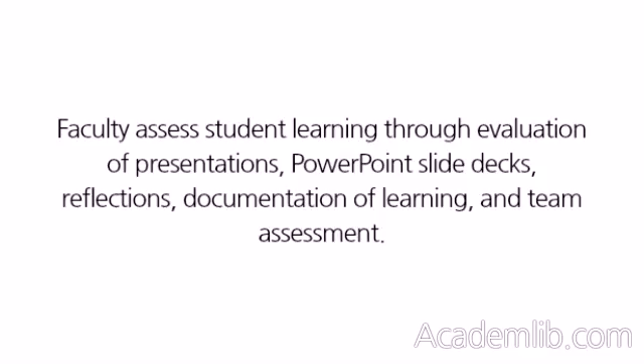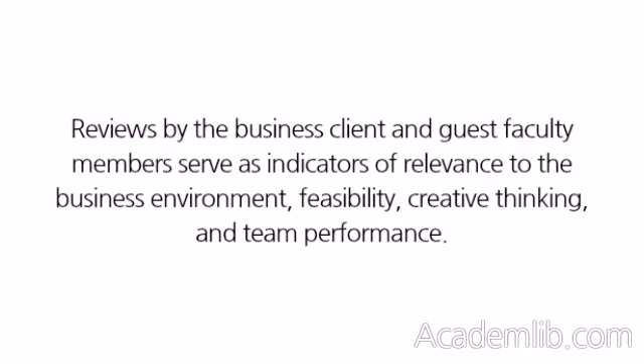Faculty assess student learning through evaluation of presentations, PowerPoint slide decks, reflections, documentation of learning, and team assessment. Reviews by the business client and guest faculty members serve as indicators of relevance to the business environment, feasibility, creative thinking, and team performance.